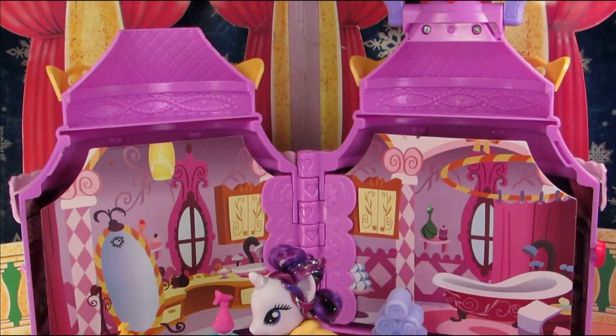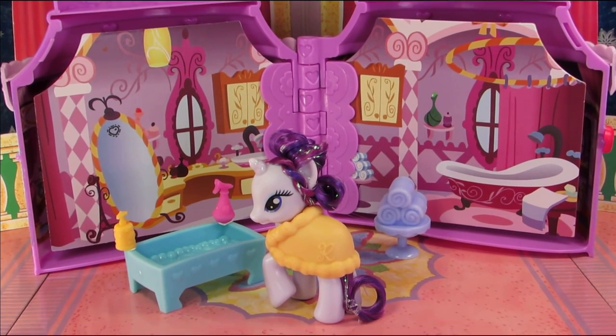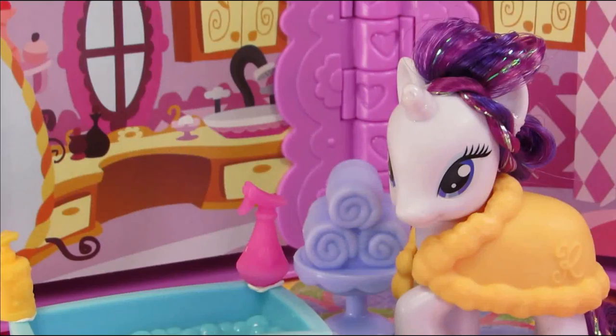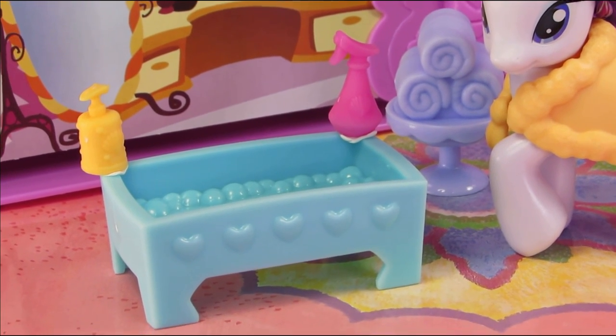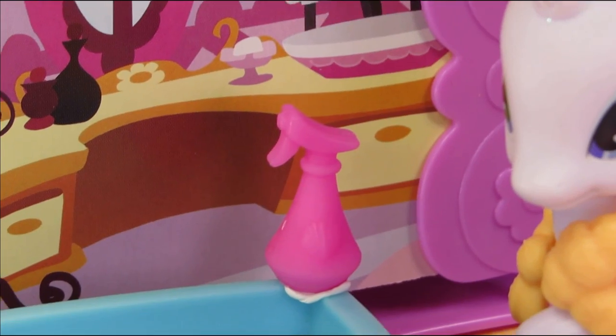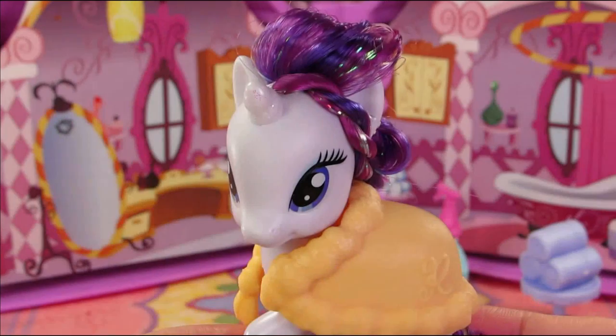Next up we have Rarity's bathroom. There is an absolutely adorable towel table and a blue bathtub with molded bubbles. Rarity also has some kind of spritzer bottle and a container that's probably filled with lotion.